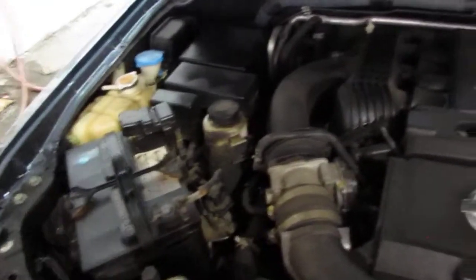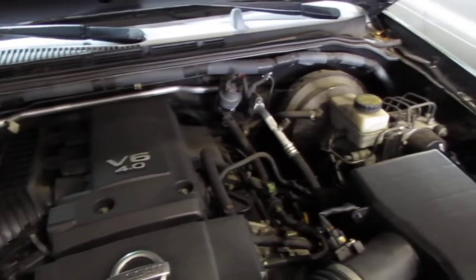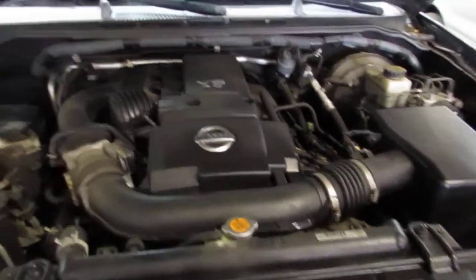This vehicle has an excellent running 4.0 liter California emissions engine. The vehicle is also equipped with an automatic transmission, cruise control, anti-lock brakes, and is also 4-wheel drive.